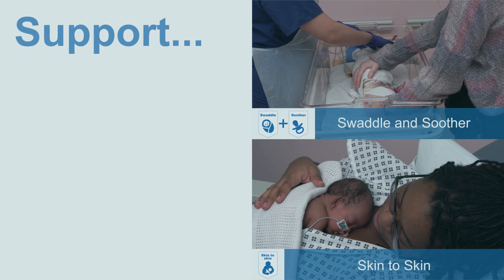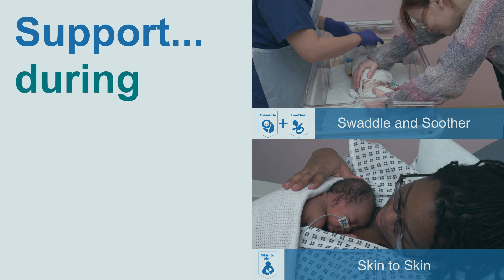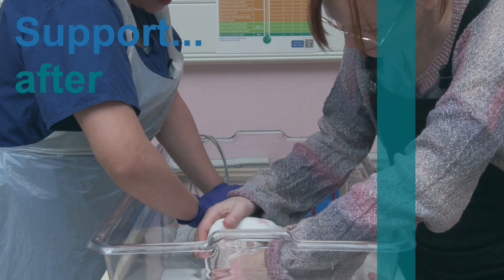Support. Now that you are ready, support the baby before, during and after the procedure until the baby has recovered.